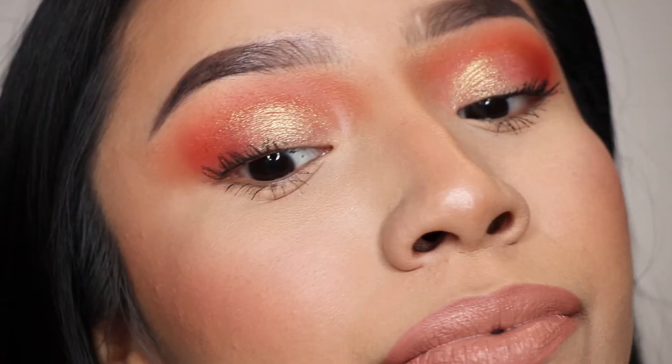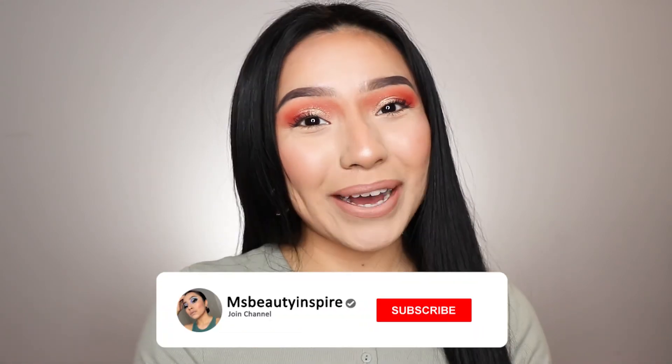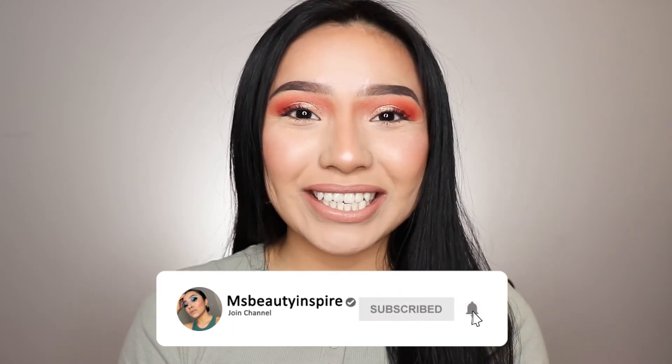This is the final look using all affordable products. You can get everything at your local drugstore. It looks so good — my skin looks like natural skin. The only thing I didn't apply is false lashes, but in the description below I'll mention some that look super natural and are very lightweight, great for beginners. If you made it to the end, thank you so much for watching — I love you guys and I'll see you in my next video.